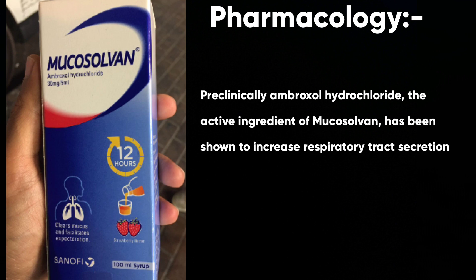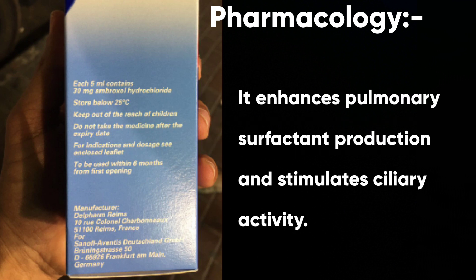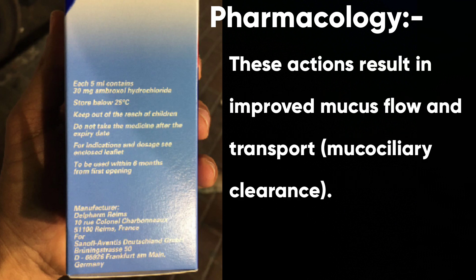Now let's see the pharmacology. Pre-clinically, ambroxol hydrochloride, the active ingredient, has been shown to increase respiratory tract secretion. It enhances pulmonary surfactant production and stimulates ciliary activity. These actions result in improved mucus flow and transport, or mucociliary clearance.